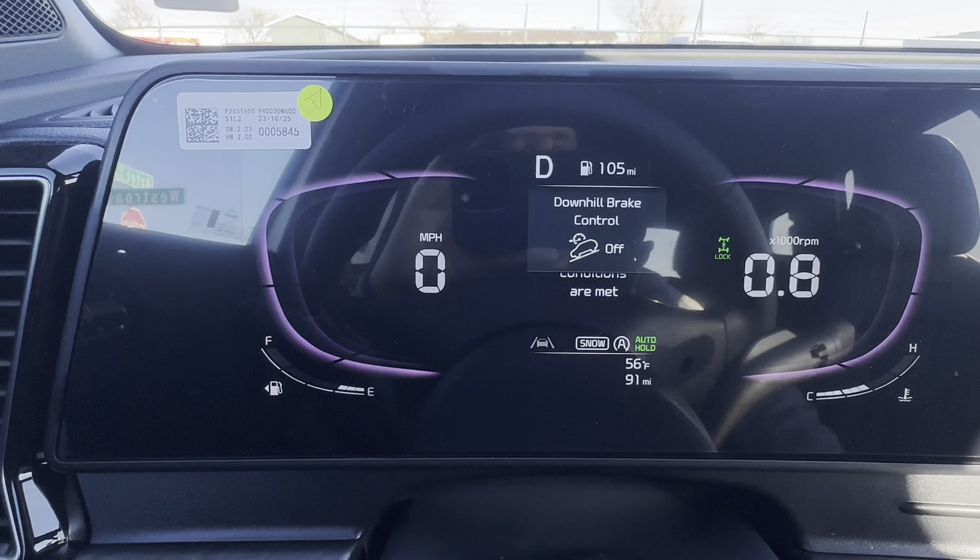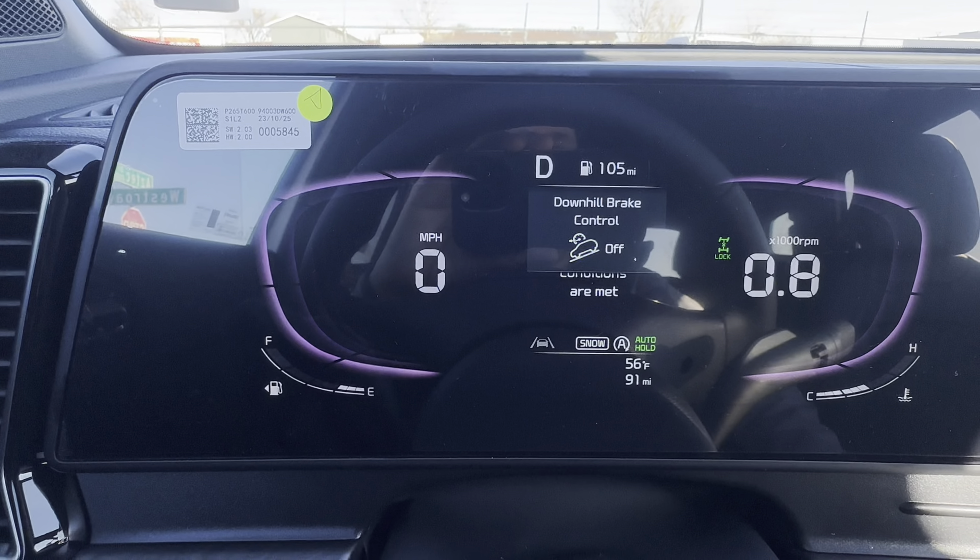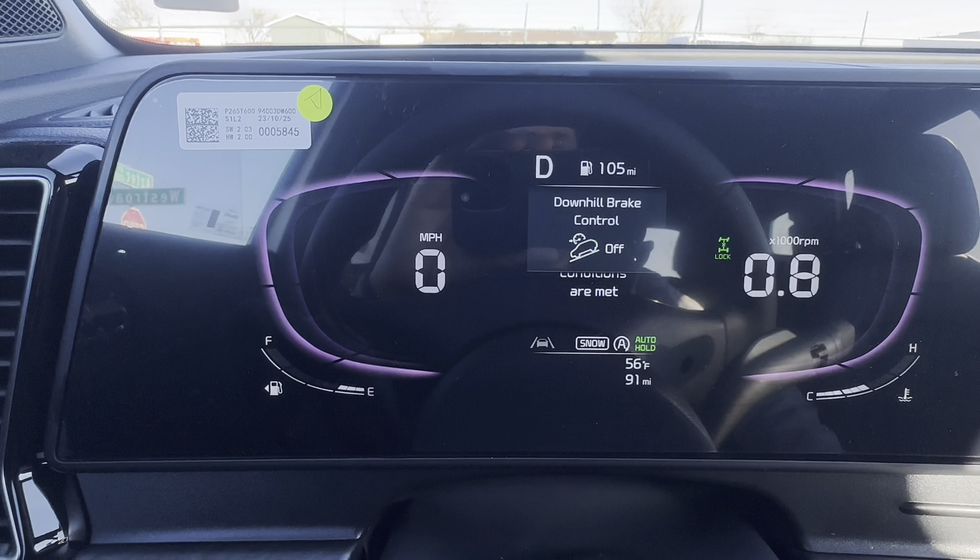Starting with the stalk on the left — this is your lighting stalk. You have auto lights, which I'm a big fan of; you can also turn brights on or lights off. I prefer auto so the lights go on and off as the sun changes. Coming to the right-hand stalk — this is your windshield wiper stalk. You have auto, and on this knob you're controlling the rear windshield wiper — low, high, and off. You can see it in the mirror. Going up and down adjusts the front wiper intensity.